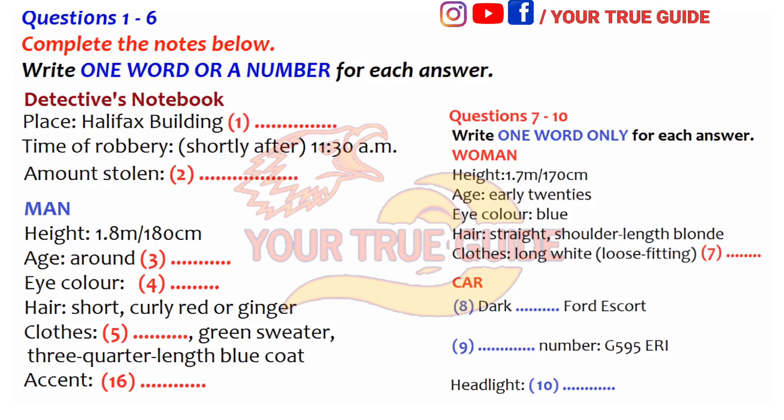And now, back to the studio. That is the end of part one. You now have half a minute to check your answers.